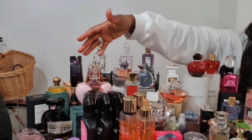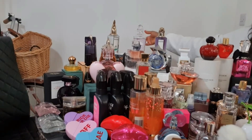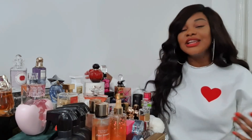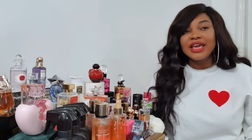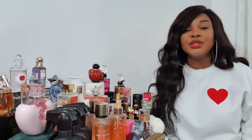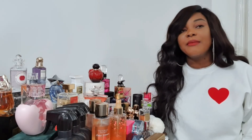Hi guys, welcome back to my channel. Today's video is going to highlight all my fragrances — this is a fragrance collection video. I'm going to split it in parts and freestyle it. I won't really go into the notes of any of these fragrances; I'll just tell you if they're worth the buy. I want to try and get this done in 20 to 25 minutes, so bear with me if it's a little bit longer. I'm going to start with the body mist, then hair mist, and then move on to the fragrances.